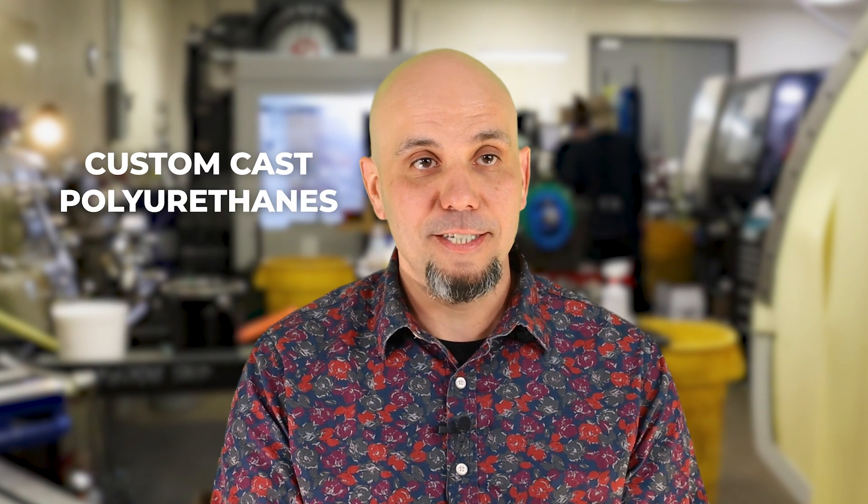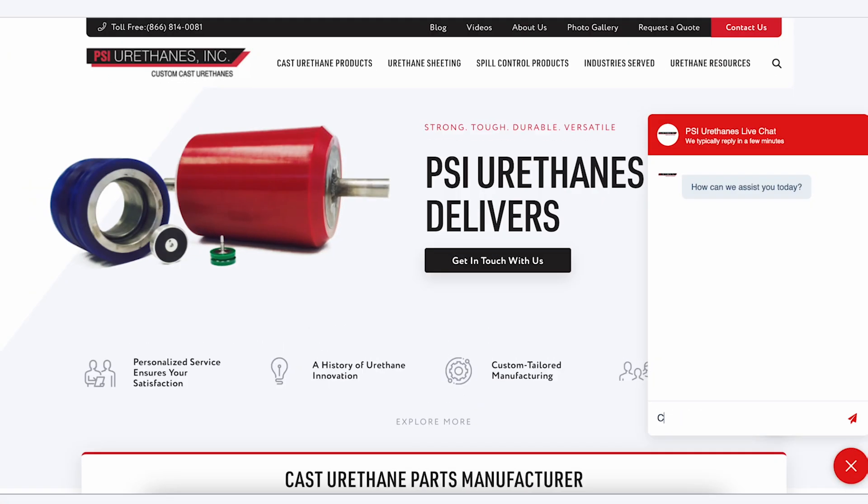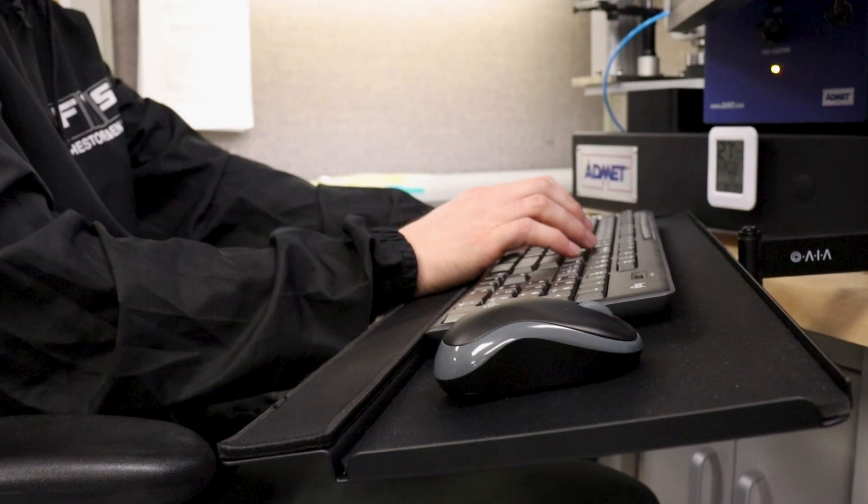Custom cast polyurethanes means just that — custom cast polyurethanes. If you have a roller design, send us the drawing, send us the roller itself. You can contact us over the phone, send an email, or reach us on the chat box on our website. Send us the roller and we'll do all the work.